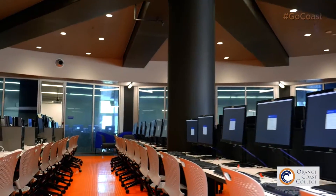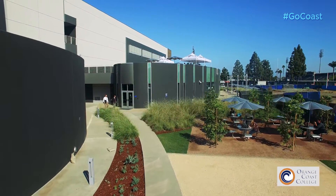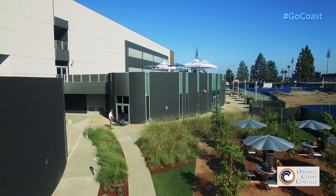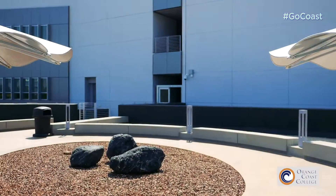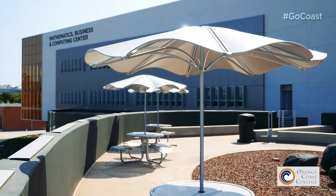We think it creates a very nice environment for students because there are plenty of spaces and green spaces where the students can, between classes, relax, do their homework, eat their lunch, and spend some time here with us outside the classroom.